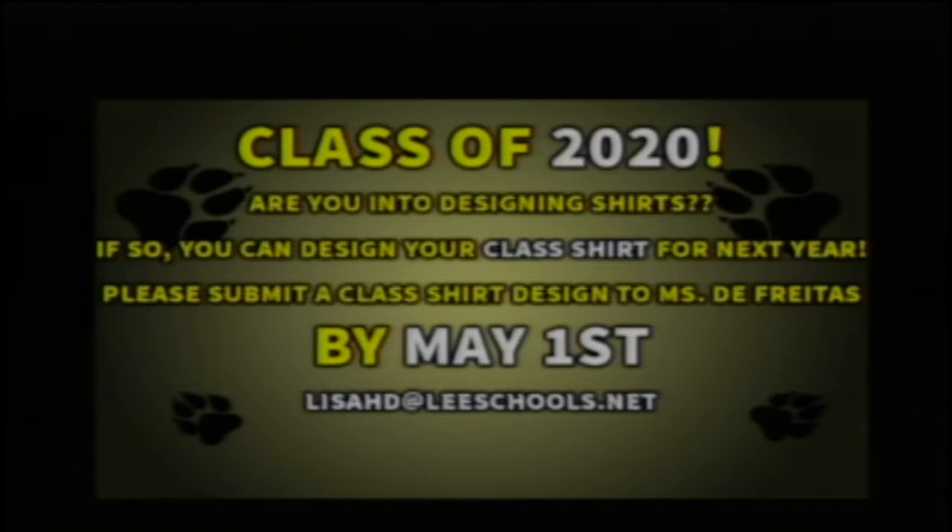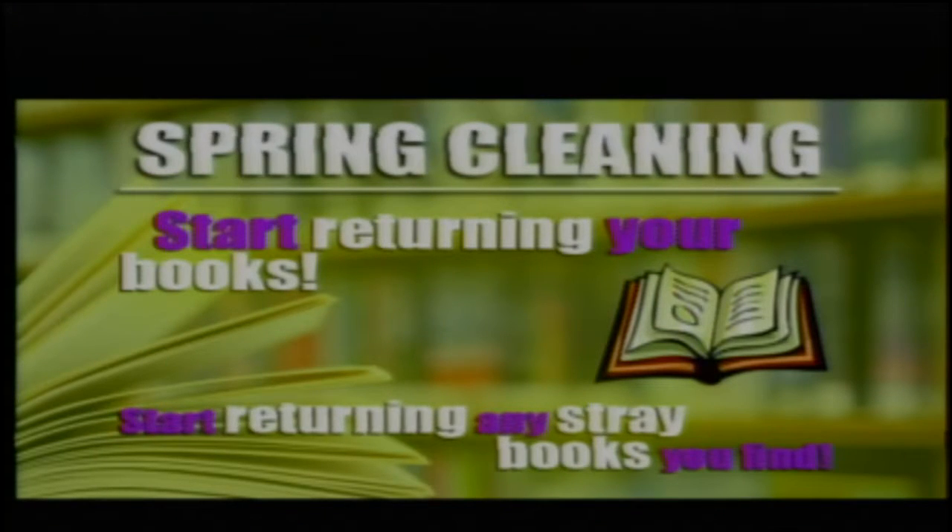It's that time of year when students are frantic about missing books and Chromebooks. Teachers and students, if you have any random textbooks or library books in your classrooms, offices, planning areas, or backpacks, please return them to the library ASAP. This will help alleviate collecting fines.